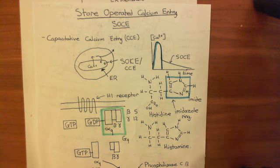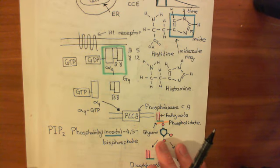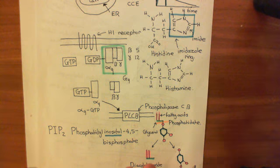I want to discuss some experiments associated with store-operated calcium entry. Now that we've discussed the entire pathway, we should be able to predict the outcome of doing these experiments. Let me just summarise store-operated calcium entry and then we'll go over a few experiments.